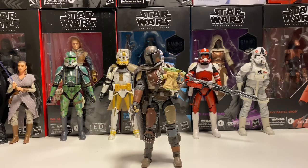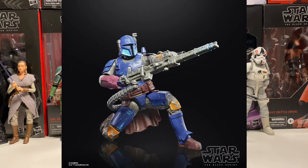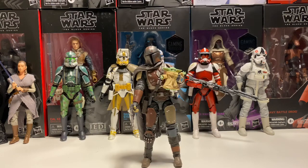And the last figure is the Best Buy exclusive Heavy Infantry Mandalorian. There's not a whole lot of paint variation in him, but it's just a different shade of the main bluish color — it looks like a different shade and it looks pretty cool. I do like the character and it has a really wide card back. Unfortunately, I also missed that pre-order as well. But all these look really cool and I'm glad they're doing this line.